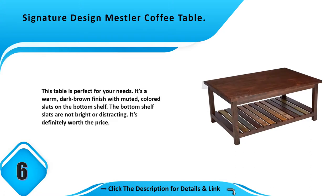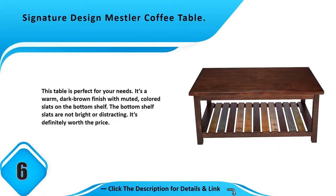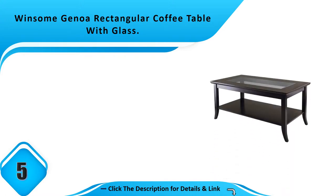Number 6: Signature Design Messler coffee table. This table is perfect for your needs. It has a warm dark brown finish with muted colored slats on the bottom shelf. The bottom shelf slats are not bright or distracting — it's definitely worth the price.